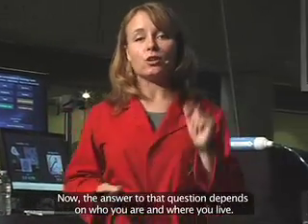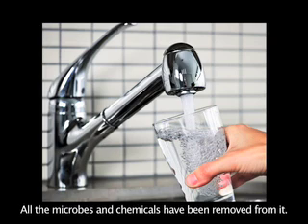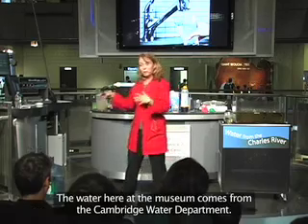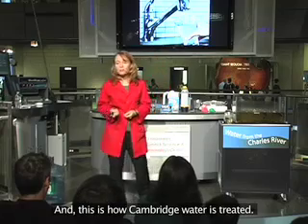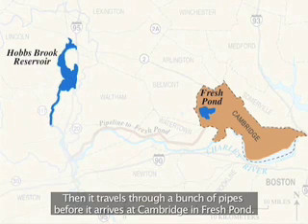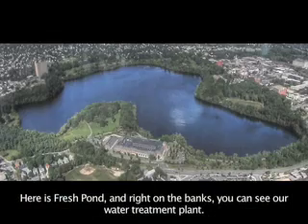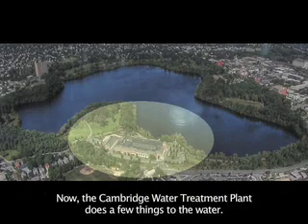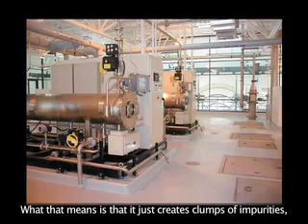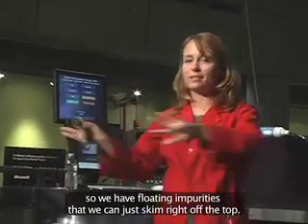The answer depends on who you are and where you live. Most of us don't need to worry — the water delivered to your home is safe; all the microbes and chemicals have been removed, usually at a large-scale water treatment plant. The water here at the museum comes from the Cambridge Water Department. It starts about 50 miles west of here out in the Hobbs Brook Reservoir, then travels through pipes before arriving at Fresh Pond in Cambridge, where you can see the water treatment plant right on the banks. The first thing the plant does is add a chemical coagulant, which creates clumps of impurities, then bubbles air through the water so the floating impurities can be skimmed right off the top.